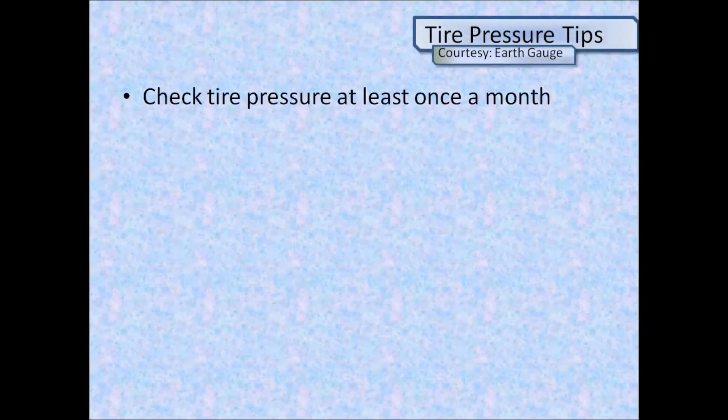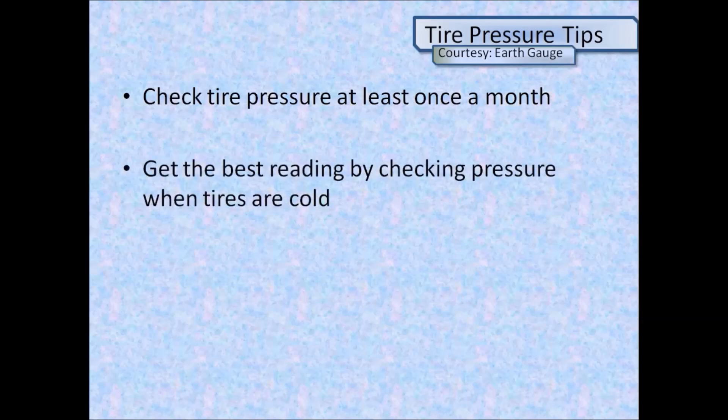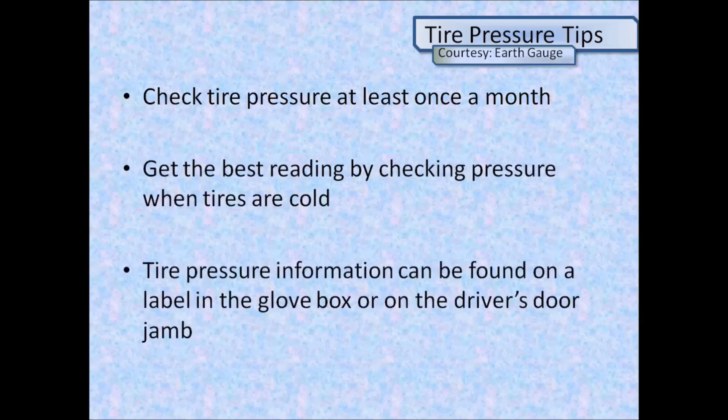Check tire pressure at least once a month. Get the best reading by checking pressure when tires are cold. Tire pressure information can be found on an information label in the glove box or on the driver's side door jamb.